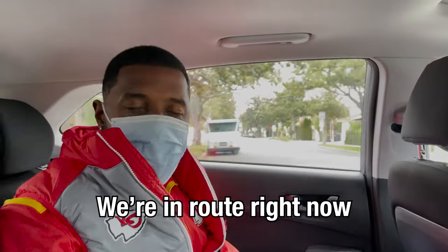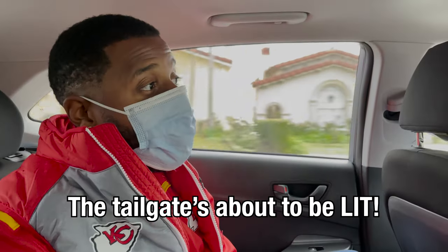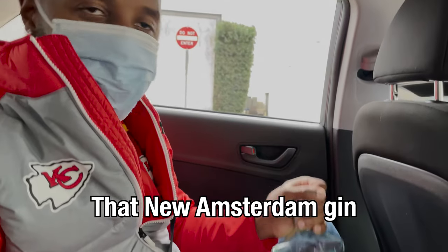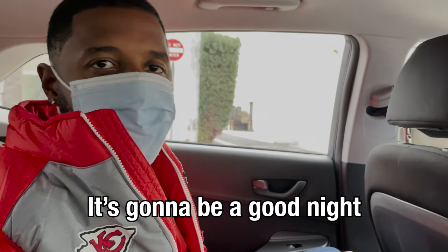So Lincoln, why is this Chiefs game so important? This game is important because playoff seating determines the line — this could be the difference between the Super Bowl and a first-round bye. We're on our way to the Kansas City Chiefs football game; they're playing the LA Chargers. The tailgate's about to be lit. We've got drinks, the new Extra Damn Gin, so we're going to watch our Chiefs beat that ass. It's going to be a good night.